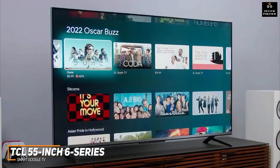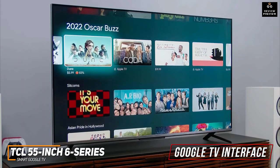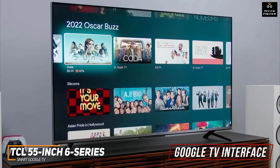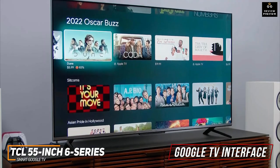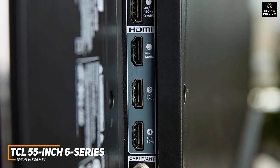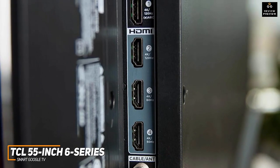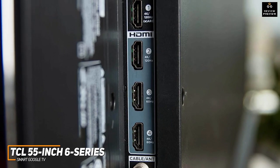This model runs the intuitive Google TV interface, which is easy to navigate and provides support for most popular streaming services, Google Cast compatibility to wirelessly share content, Google Assistant voice commands, content recommendations, and more. On the back, you get an Ethernet port, two USB inputs, and four total HDMI ports, with two that support smooth and high-resolution 4K at 120Hz signals.